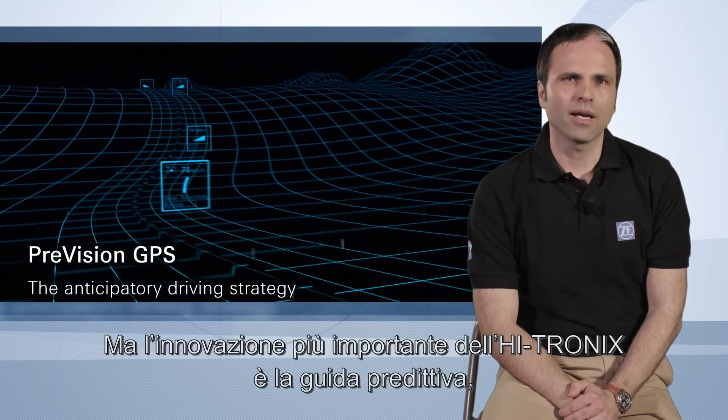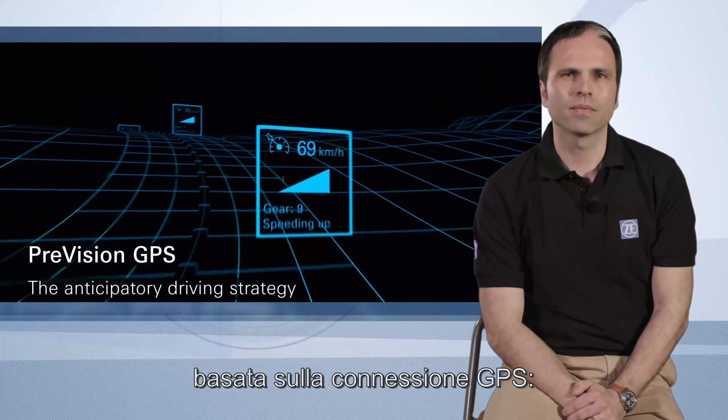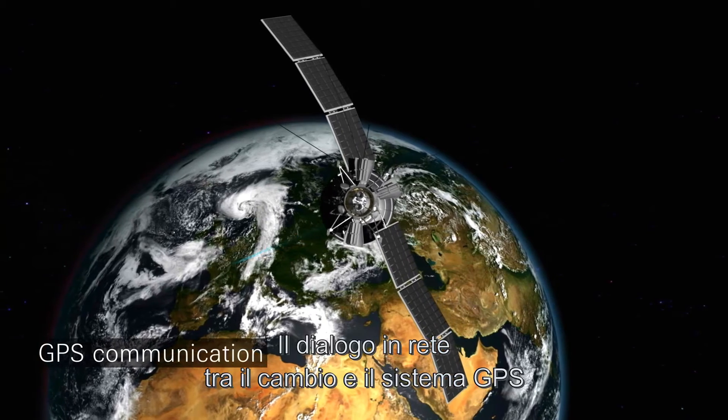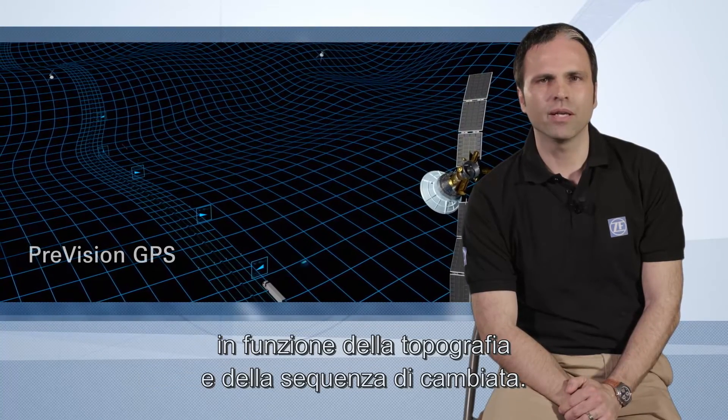But the most important HITRONIX innovation is predictive driving based on GPS connection, which develops advanced strategies for cruise control, gear shifting, and eco-roll. Networking between the transmission and GPS system enables a predictive driving strategy that perfectly matches topography and shift sequence.